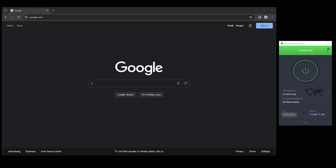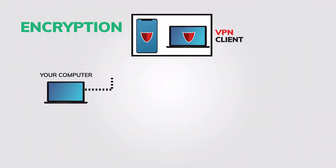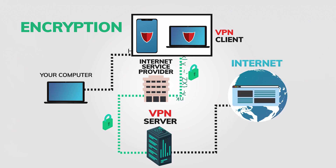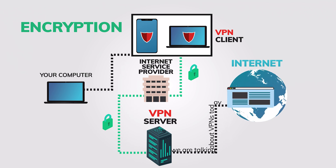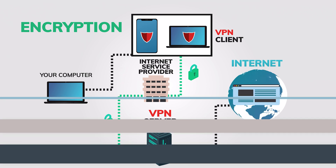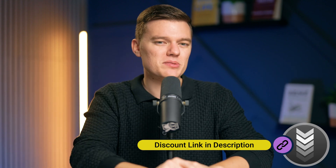For enhancing the security of your browser and your entire device, I recommend using a VPN, or virtual private network, along with one of the browsers we just went through. A VPN works by encrypting your internet connection and routing it through a server in a location of your choice, masking your IP address and making it significantly more challenging for third parties to track your online activity. This encryption ensures that your data remains secure and private, offering an added layer of protection beyond what any browser alone can provide. You can check out our full list of recommended VPNs using the links down in the description box below.